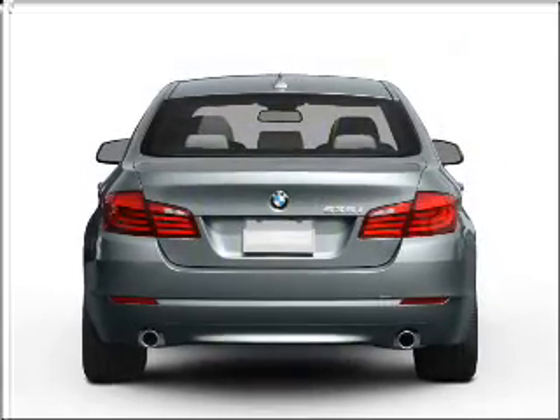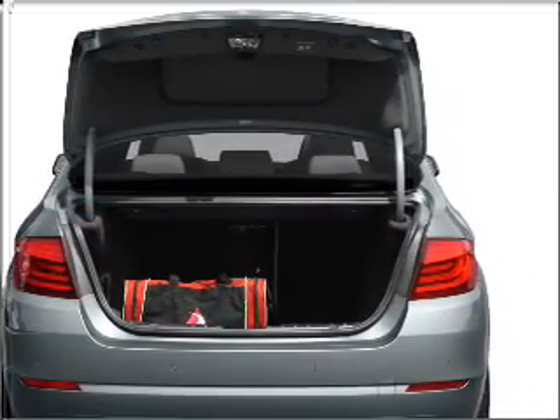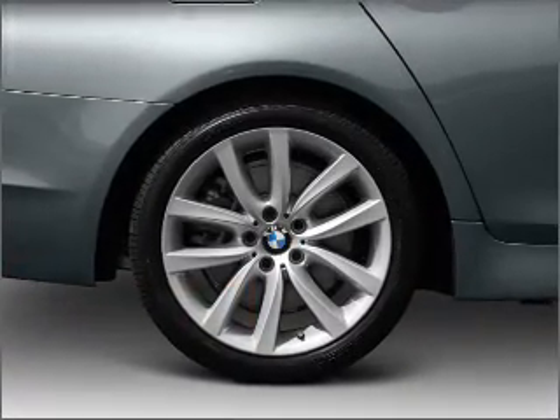With a solid six-cylinder engine connected to a smooth-shifting transmission, premium wheels give a more luxurious look. The anti-lock braking system will keep you safe on the road.